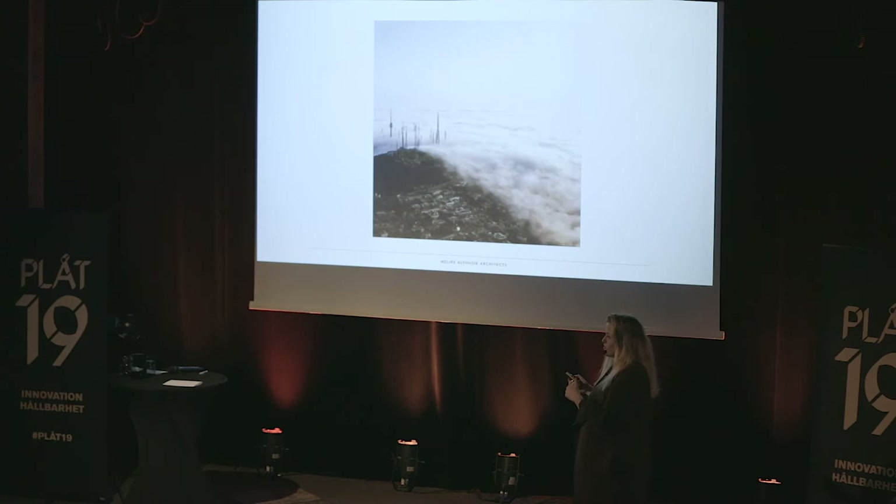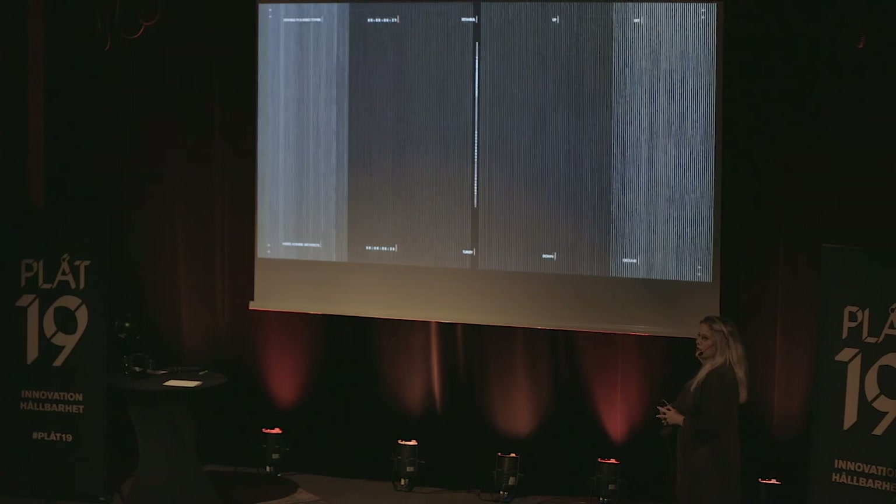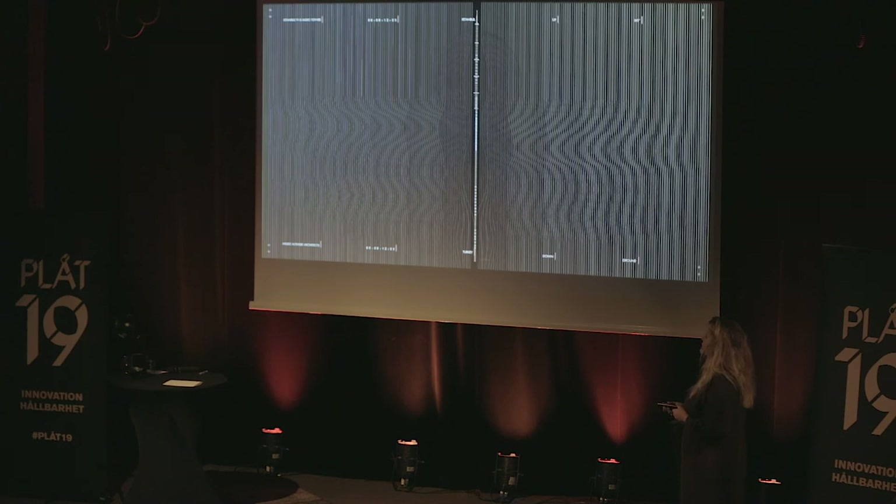I entered, and back then I was actually working in London but was about to change my career. In 2013 I moved to Istanbul, and around 2014 the government announced they were going to build our TV and radio tower project. Then our big collaborative journey started.